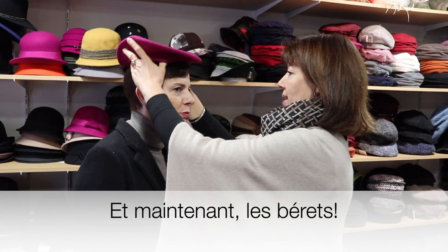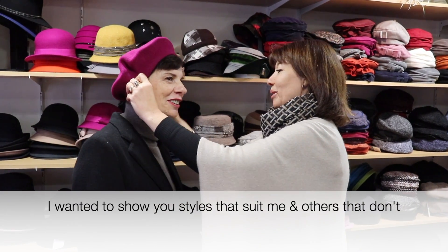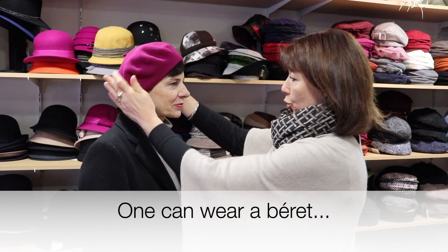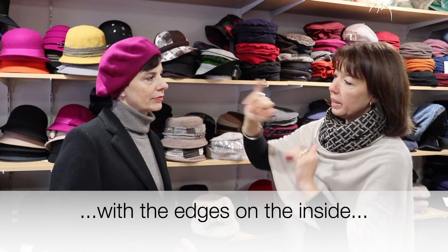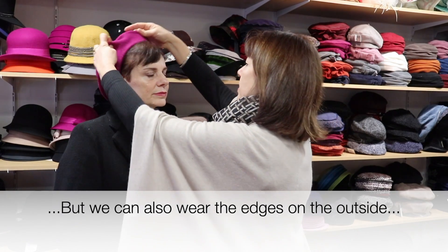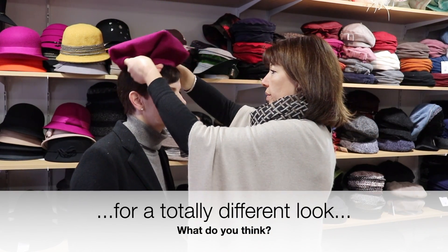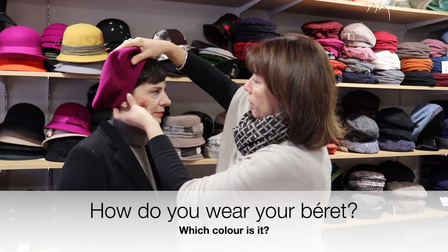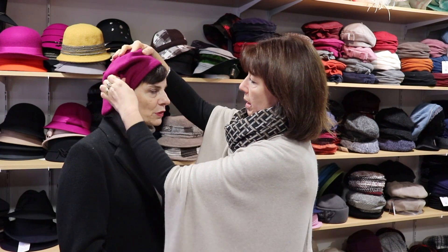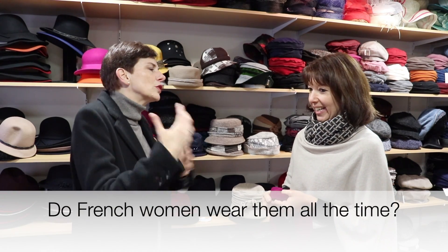I always thought the beret was not too small — but it is too small. There are two solutions: the edges can be inside, and if there's not enough volume we can put them outside — you'll find it a little bigger and it looks different. The beret is very big this year — enormous. Everyone thinks the beret is really typically French. Yes, it's true. Do you sell the beret all year, or only now because it's more fashionable?